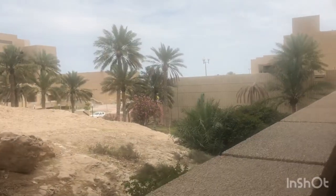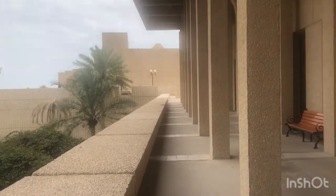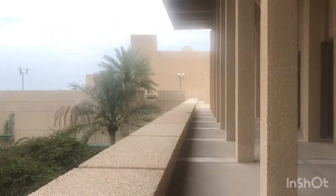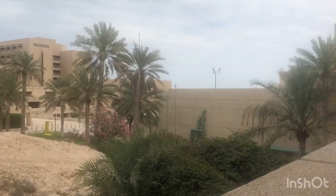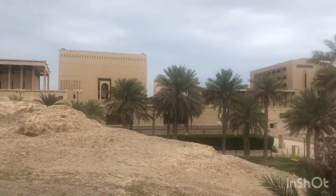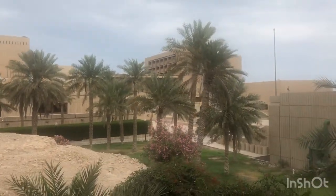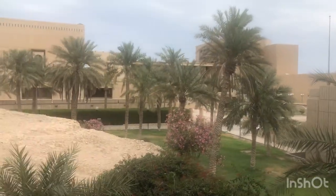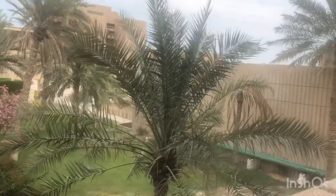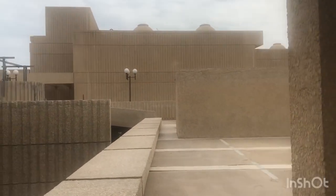I'm going to walk from here to Building 21. As I focus the camera to the left, you have a very nice view. Far over on the left is the library, and between the library and Building 21 is Building 9, where you have the kitchen. I'm now walking at the end of Building 14.